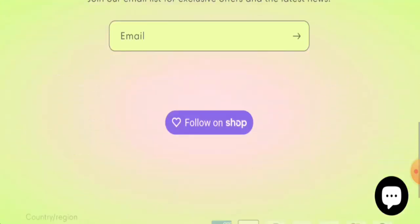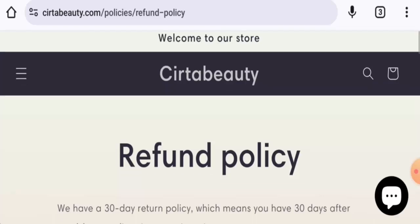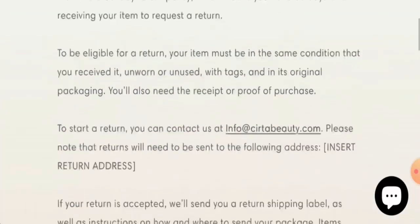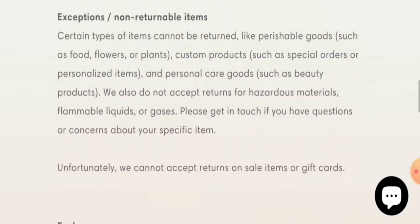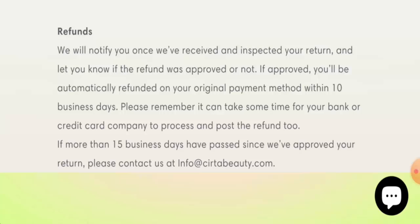This website also has no social media presence. Regarding returns and refunds, if you wish to return a product you have 30 days after delivery. Once a refund is approved, it will be sent to your original payment method within 10 business days.